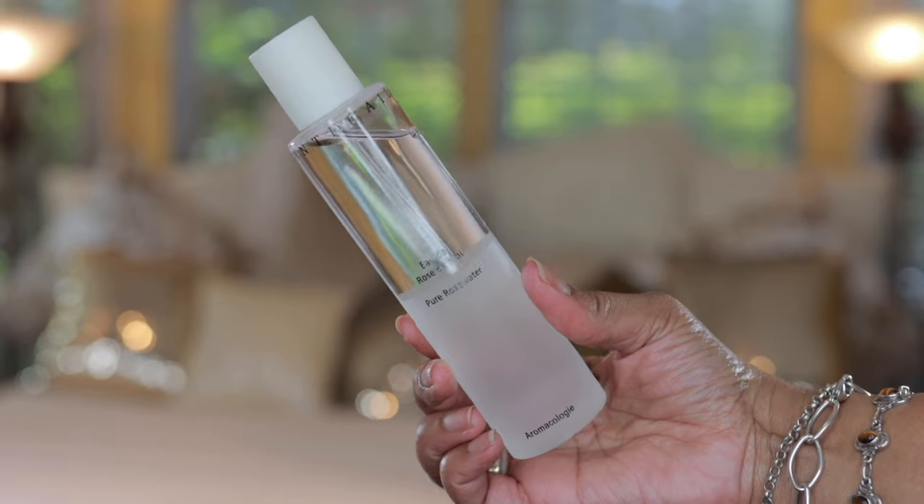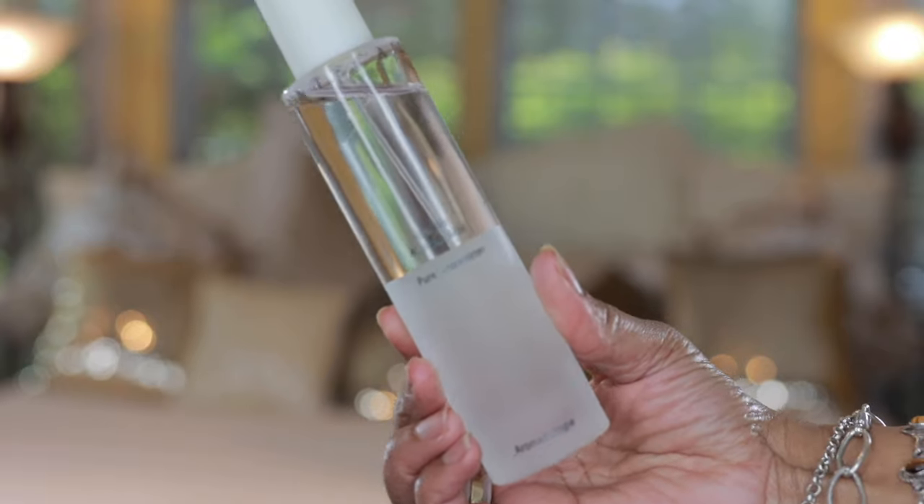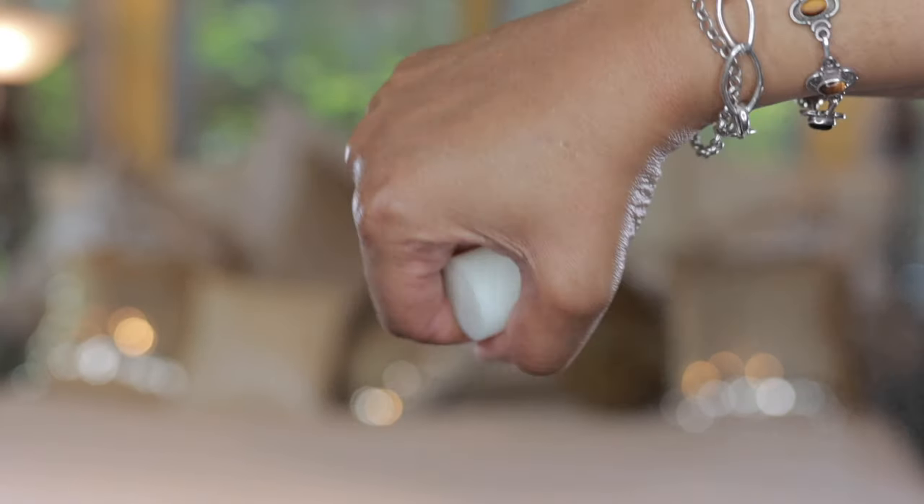Let's get into the first product — their Rose Water Mist. This mist is really good as a midday refresher, you could use it as a pre-prep before you apply your makeup, or after. I've used it before and after makeup and it plays really well. It does have a rose water scent, so if that isn't your cup of tea you might want to pass.